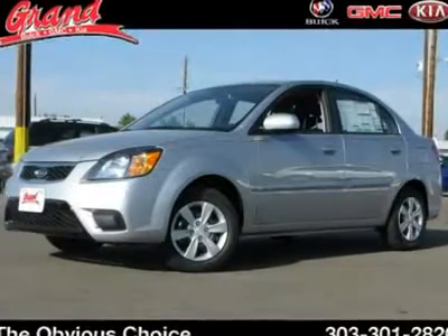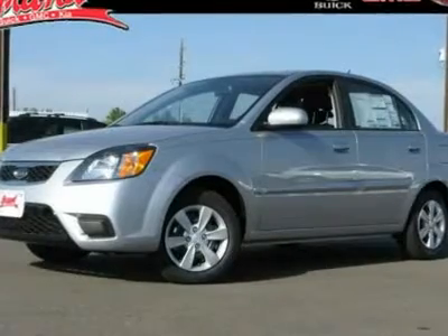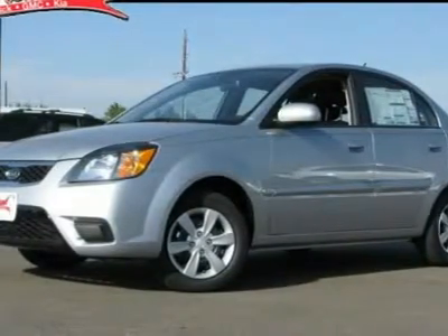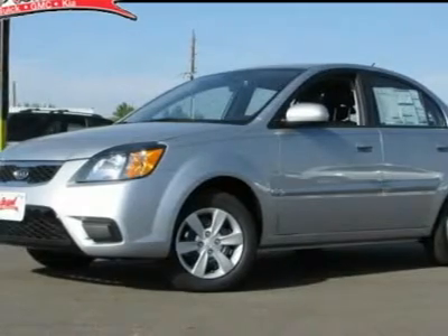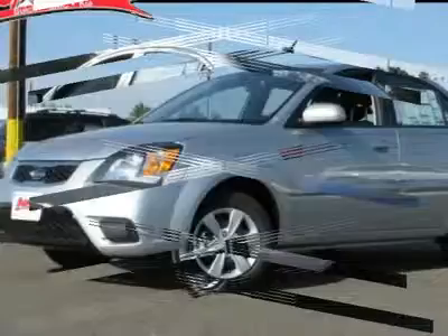The 2011 Kia Rio. The Rio delivers sprightly performance, great fuel economy, and agile handling, all in a stylish package, and is priced below $20,000. This vehicle has less than 5,000 miles.